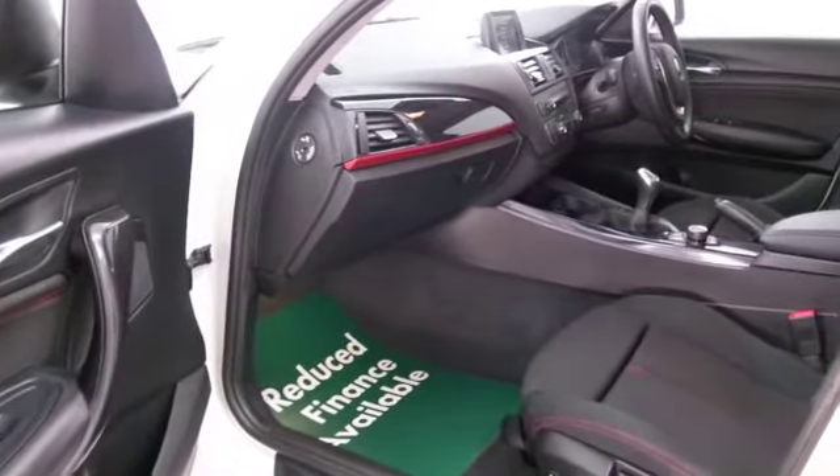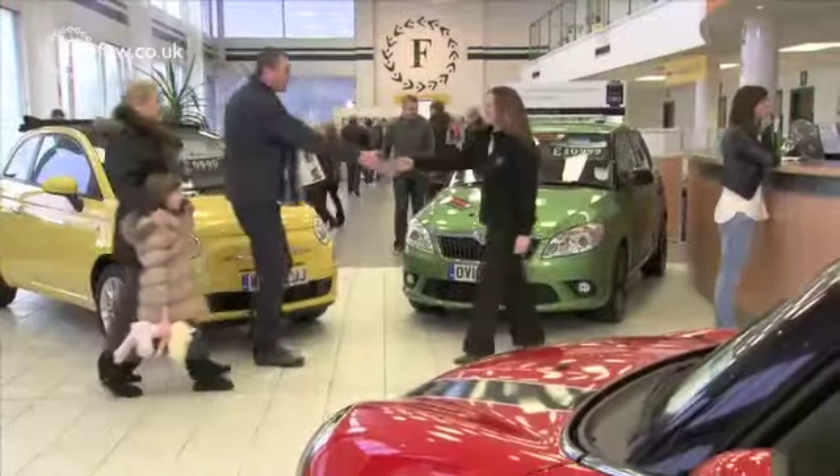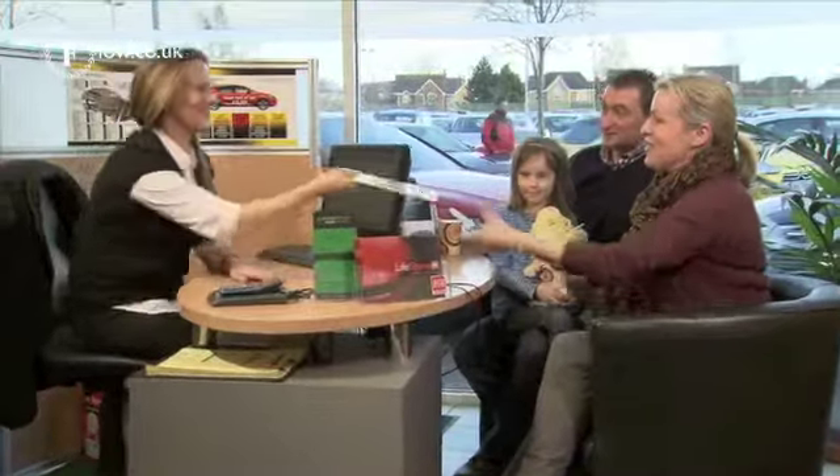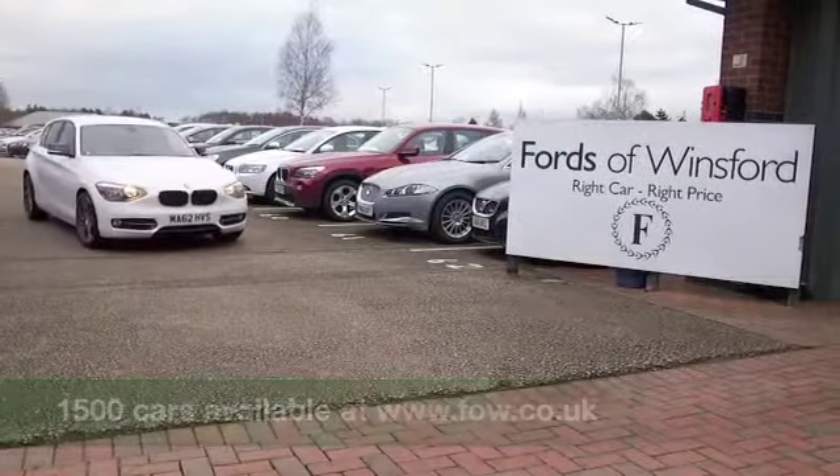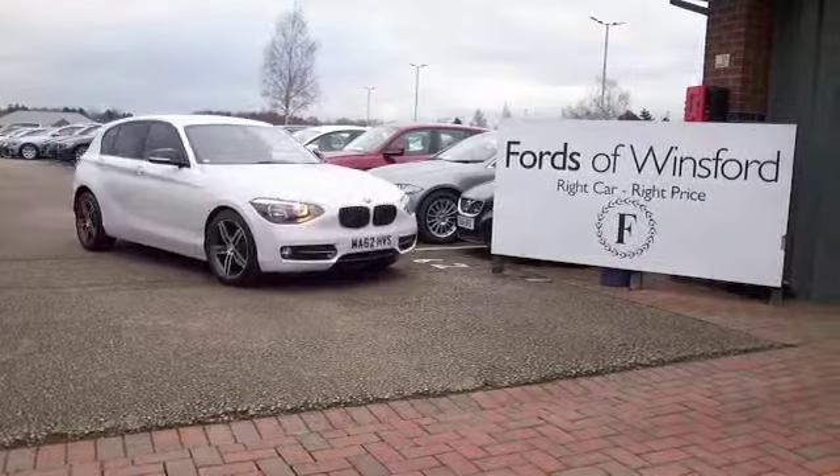If you'd like to find out a little bit more about this car, why not give Jackie and the team a call in our call centre? They can answer any questions you might have, and you can hold the car for up to 48 hours — there's no deposit and no obligation. Bring your licence with you, have a test drive, and see if this is the one for you.